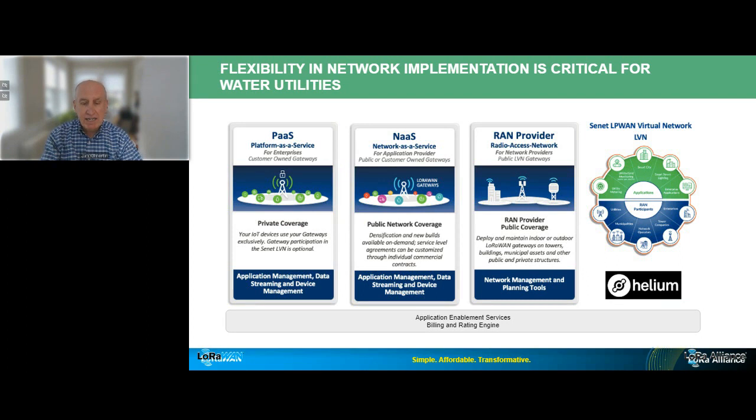Here I'm highlighting the three primary service offerings that Senet delivers into the utility space. One key message: LoRaWAN provides utilities with flexible service delivery options — it's not one-size-fits-all. The first model is PaaS, or platform as a service, where the utility purchases their own radio access network infrastructure gateways and manages them. The second is NAS, where AMI services utilize a network built and owned by somebody else. Senet has significant expertise in that realm, which I'll discuss with specific examples.